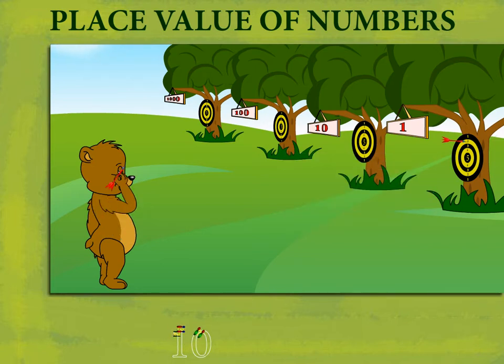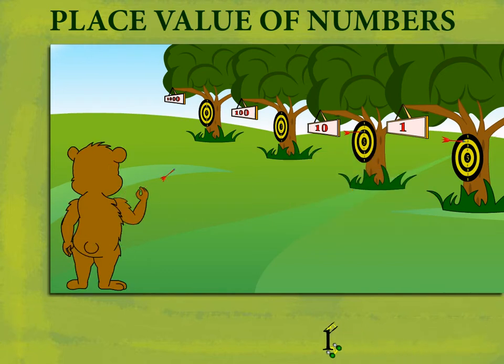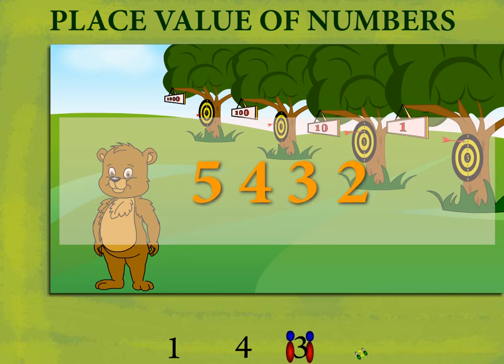He shoots again at 10s and gets 3 points. He shoots at the 100 target and gets 4 points. He shoots at the 1000 target to get 5 points. That makes 5,000 and 400 and 30 and 2, which is equal to 5,432.